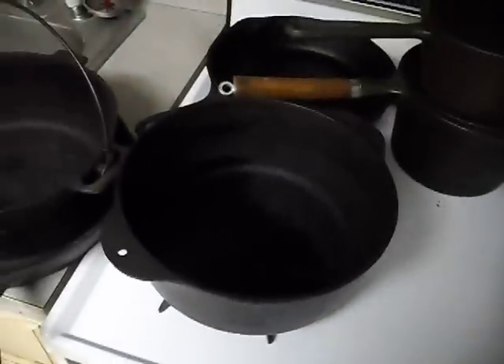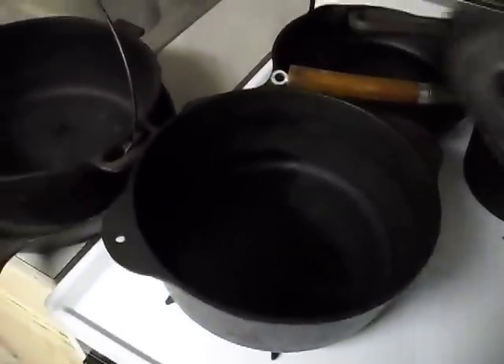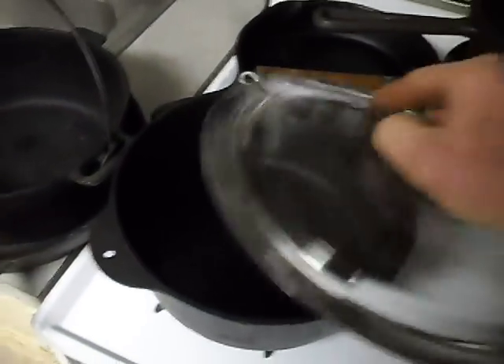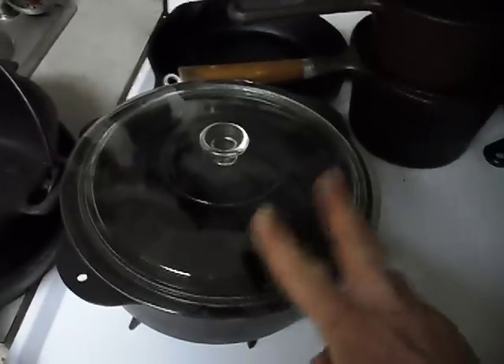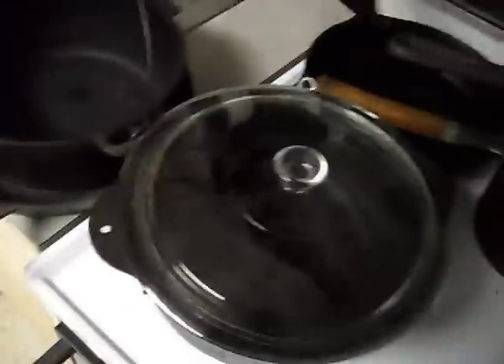Here's another Dutch oven. This one doesn't have a bale, but I picked it up anyway because it does have a fairly large capacity. It came with a glass top — actually this top came with another one, and this top came with this chicken fryer.